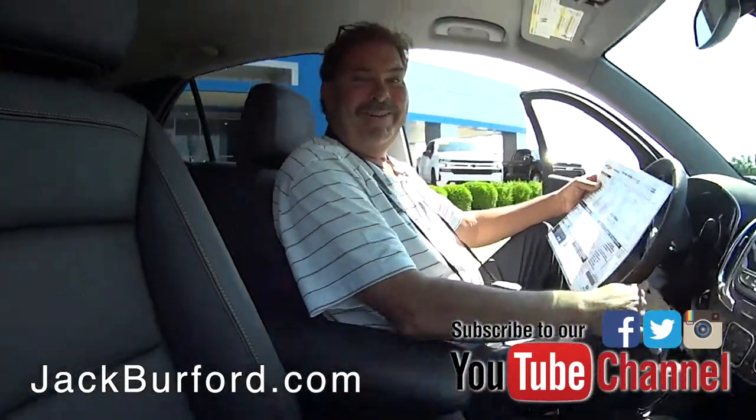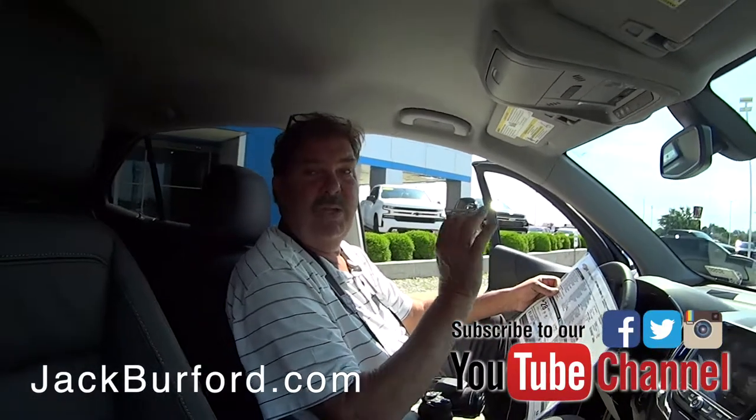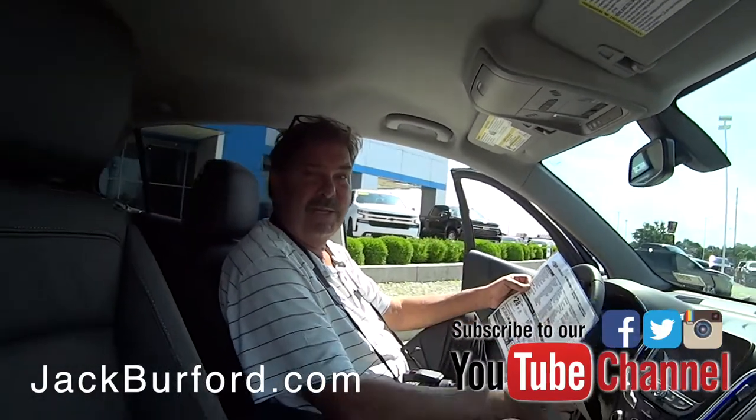The color on this one is Mosaic Black Metallic — it's a really pretty paint color with flake in the paint. Come see us, folks!